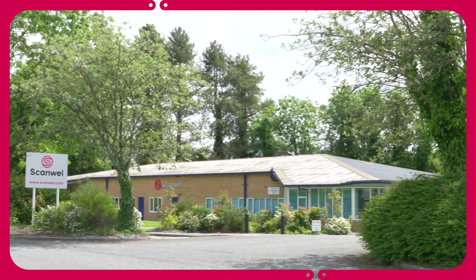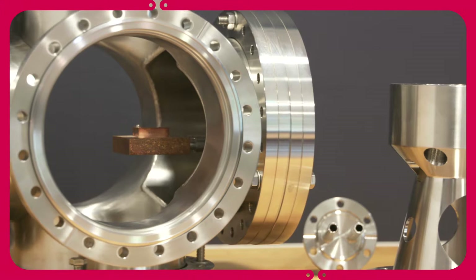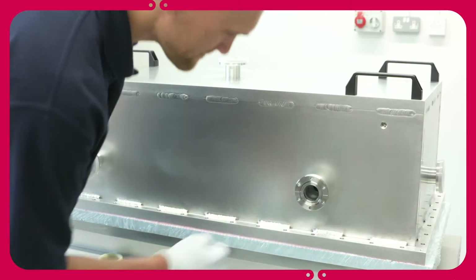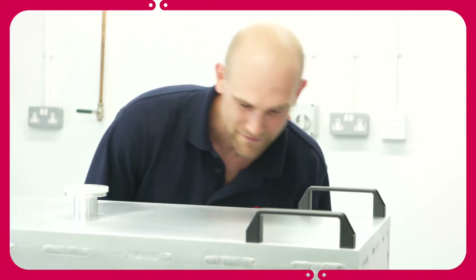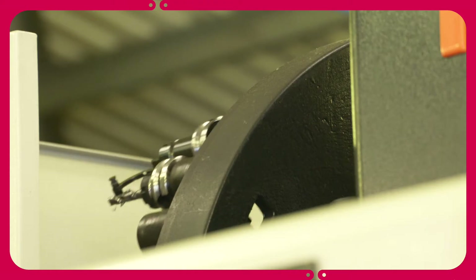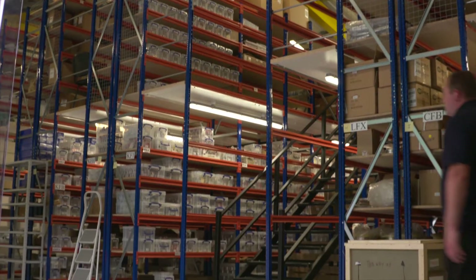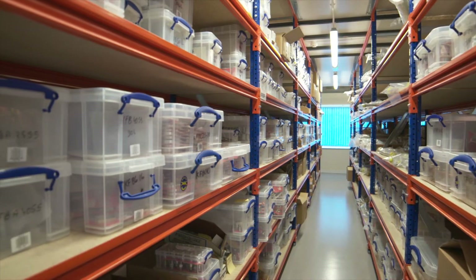We are very much a British company manufacturing British products. Having such a wide product range allows us to address an incredible array of problems. The amount of different people and different applications that we handle within Scanwell is just incredible. There are probably three aspects to what we do: we have a large stock of components that we keep here, which gives us a position to supply customers very quickly.